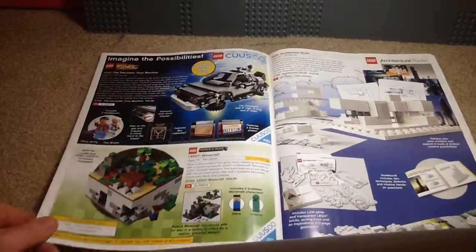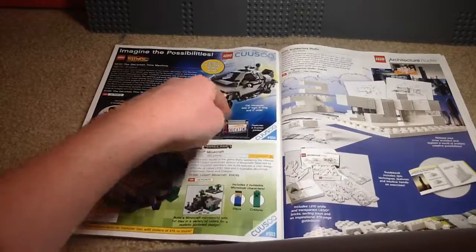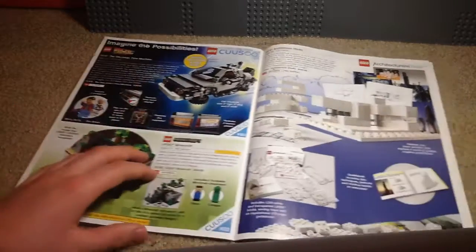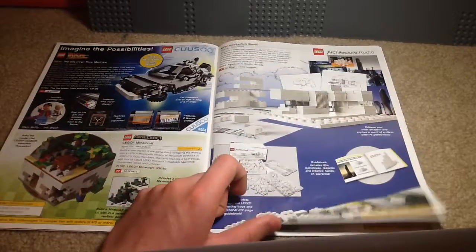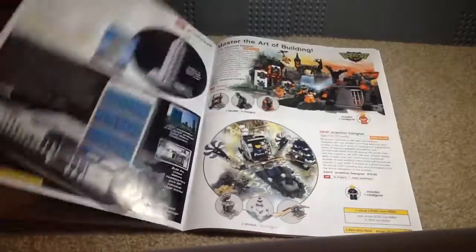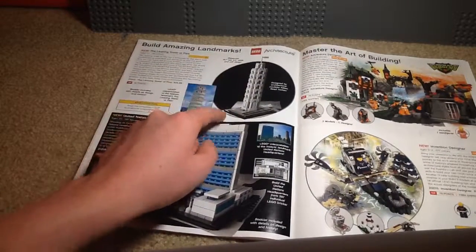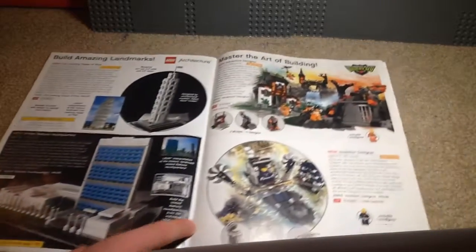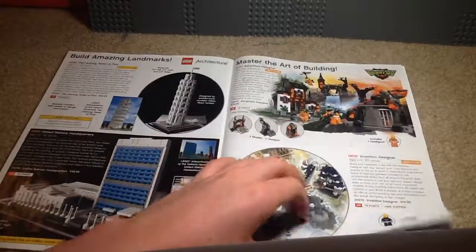Here we have Cuusoo sets, which would now be called LEGO Ideas. That's when the DeLorean Time Machine came out from Back to the Future. Then there's the Minecraft set, which was really popular, so they made a whole theme based on Minecraft nowadays. The Architecture Studio, which I did get — it's a pretty fun set with quite a few bricks you can just build whatever you want, and they also have a book of things you can build. Here we have the Leaning Tower of Pisa, which I do have. Then the United Nations Headquarters — cool-looking set. Master Builders Academy — never really gotten into that theme, but fun idea; I think it's discontinued now.